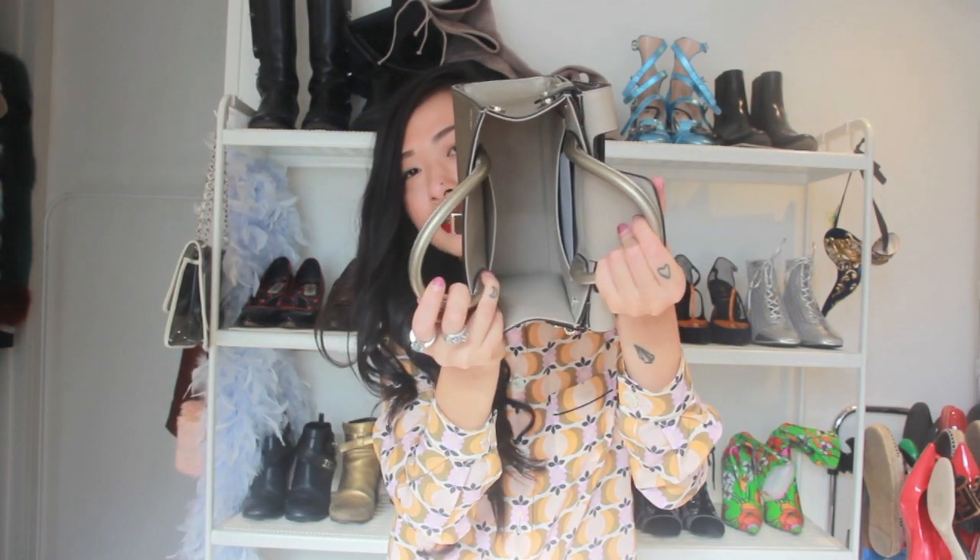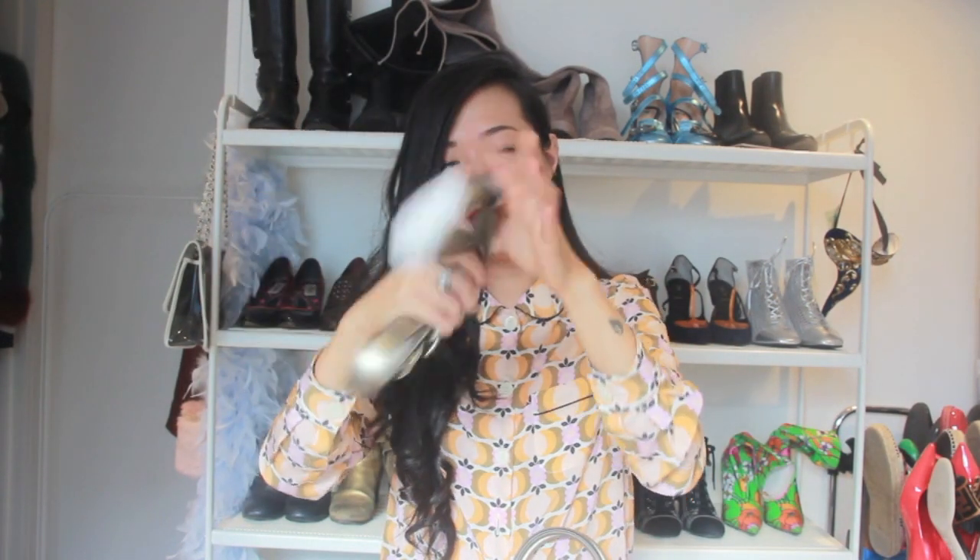It does come with a strap, but of course I'm going to be using HRH's chains because she makes the best chains for bags. I didn't even take it out of the packaging yet — there's still packaging on the strap — that's how much I will not be using this strap. Literally guys, invest in HRH chains. Maybe I'll share them in a different video. Her chains are just literally the best for bags.